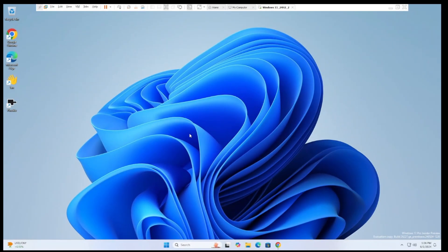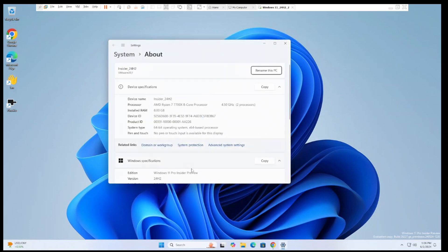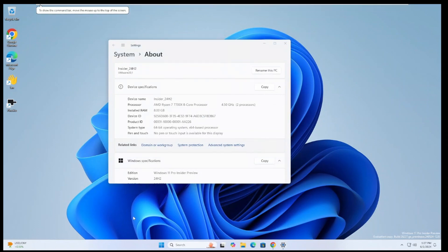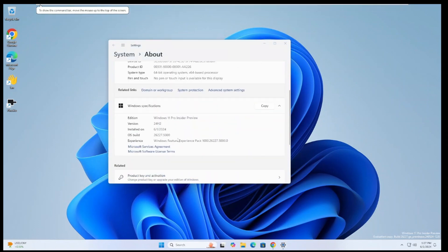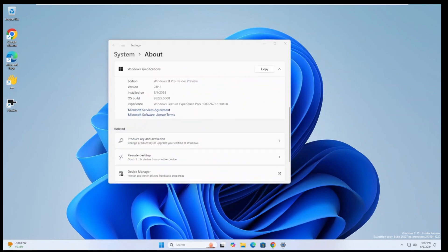What's going on guys, we are back in Windows 11 24H2 — still no sight of Windows 12, no news on that. But we do have a new build in 24H2. I'm running the canary build, this is a virtual machine. We just got a new build less than two days ago. Today is June 1st, 2024, and as of today the newest build in canary is 26227.